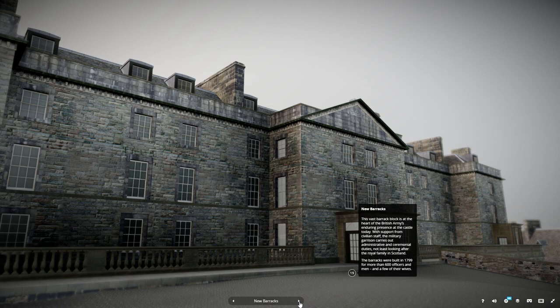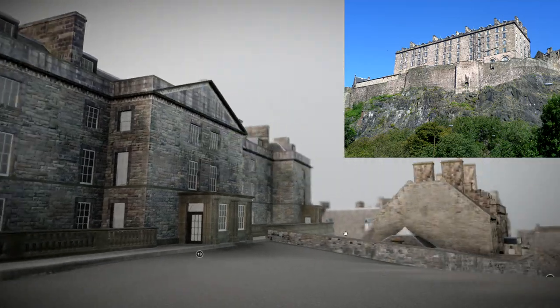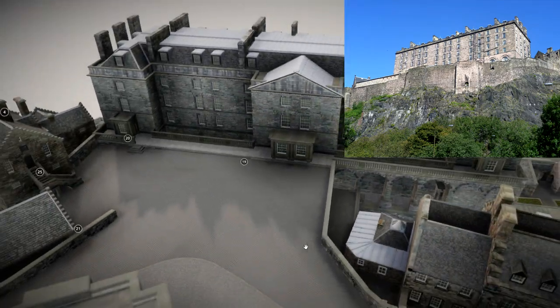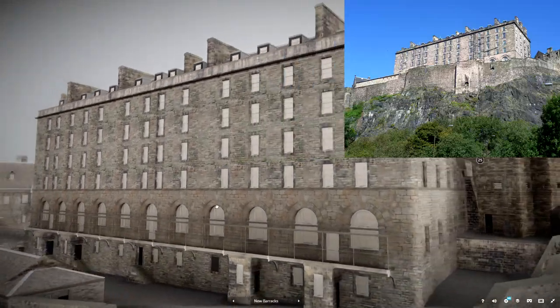This vast barrack block is at the heart of the British army's enduring presence at the castle today. With support from civilian staff, the military garrison carries out administrative and ceremonial duties, not least looking after the royal family in Scotland. The barracks were built in 1799 for more than 600 officers and men, and a few of their wives.